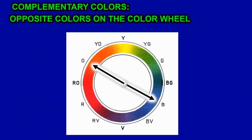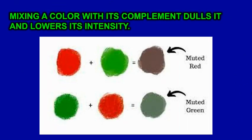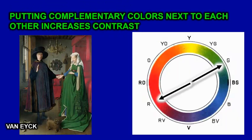Complementary colors are opposite colors on the color wheel. For example, blue is the opposite of orange. Mixing a color with its complement dulls it and lowers the intensity. If you're mixing red and green together, it makes muted and dull colors.